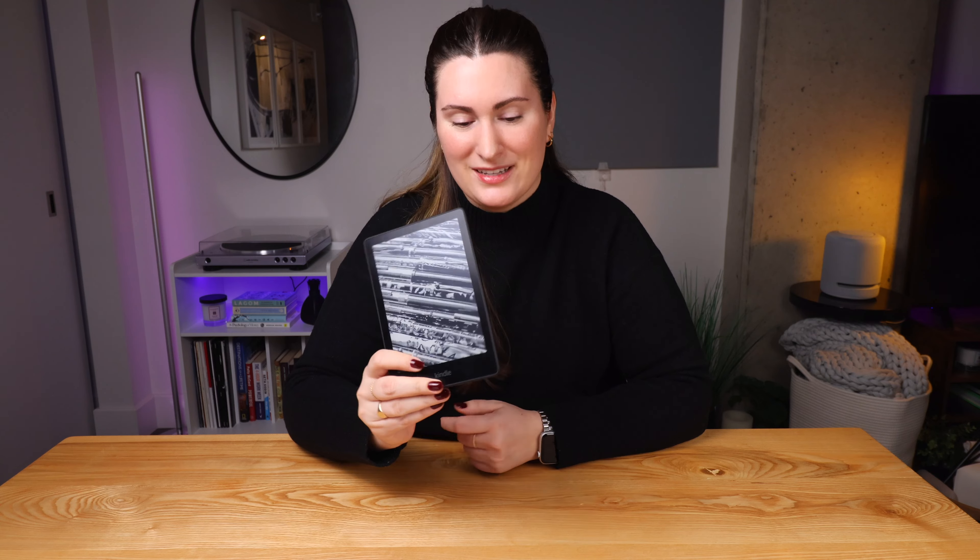I held out on picking up this next item for years because I just did not think I needed one. I picked one up earlier this year before a trip, and I regret not buying it sooner — and that is a Kindle Paperwhite. If you like to read books, you need one of these. I used to read digital books on my iPad because I use it every day, and figured I already have this device so why not just use what I already have.